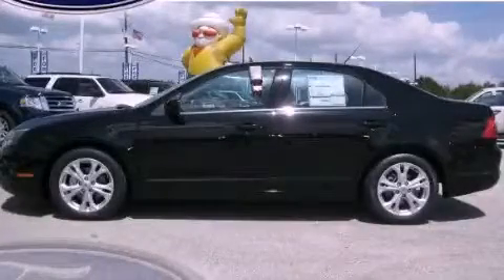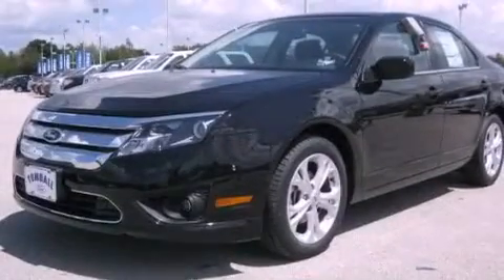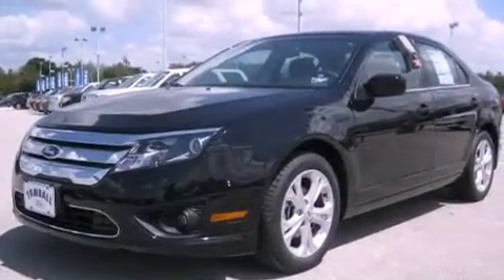This is a brand new 2012 Ford Fusion. It features a 2.5 liter 4-cylinder engine and a 6-speed manual transmission.